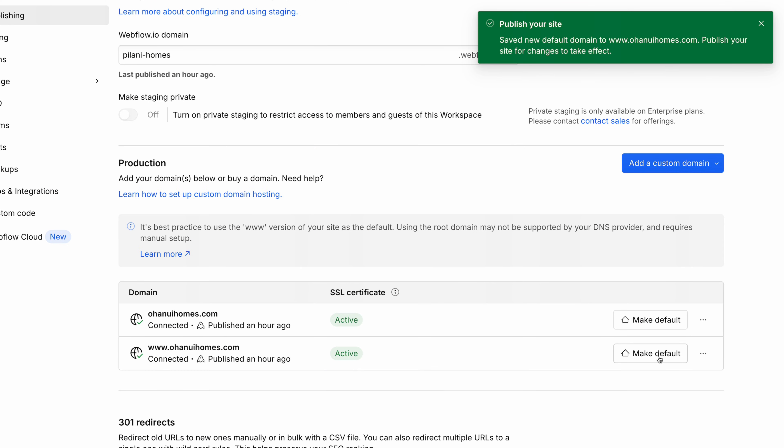This leads us to the final step: launch. You'll want to connect your custom domain and make sure you have a default domain set, which should be the www version. This is easy and can be done inside the settings of your website. Once you publish on the new domain, make sure to unpublish the temporary domain you were using before launch. Once the site goes live, go through all the pages again, do some final checks, and make sure nothing was broken during the launch process. It's always good to play it safe and go over the top with those final checks.